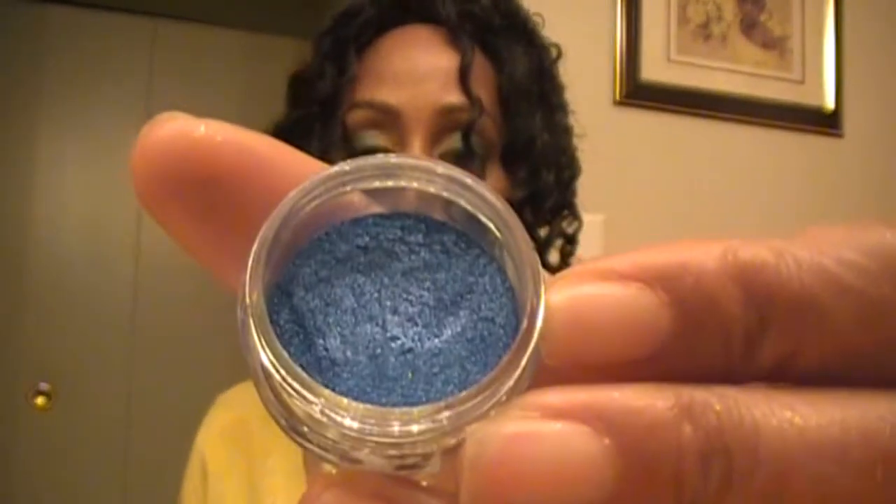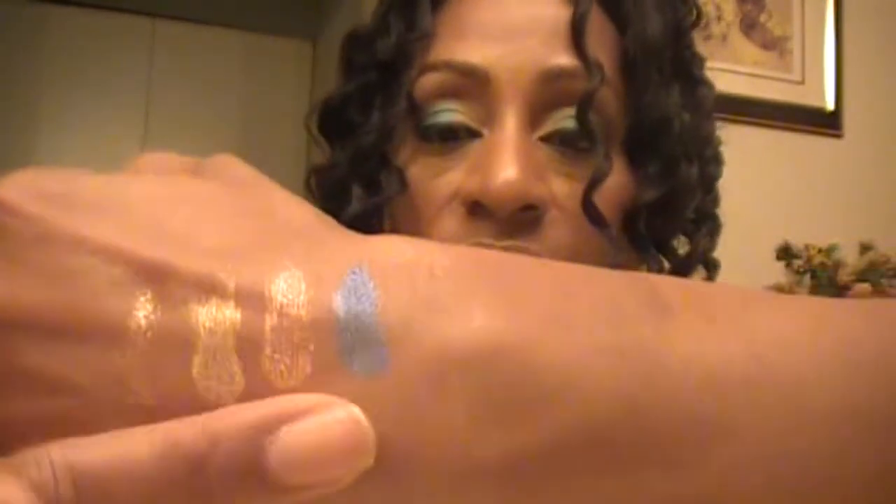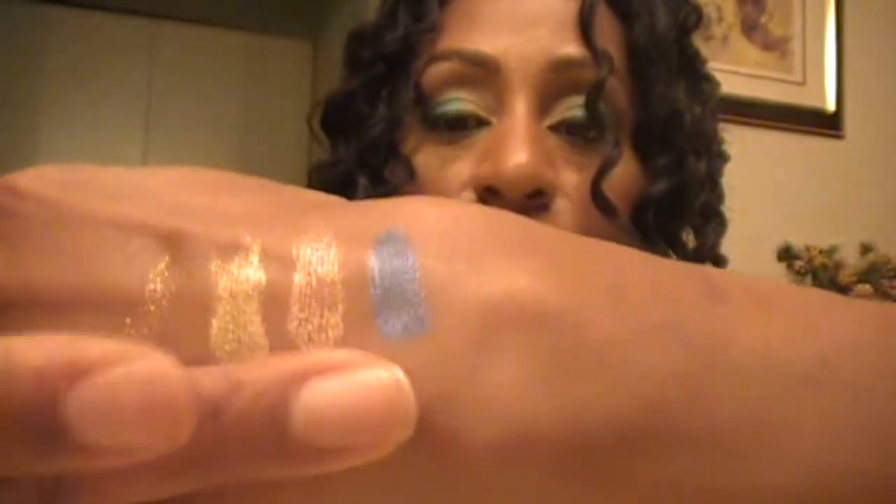Next one is in Sunset Boulevard, and it looks like that. Do a little swatch of that one — and that's like a pinkish coppery color. They're all shimmery, very shimmery. This next one is in Blue Moon, and that's what Blue Moon looks like. It almost reminds me of the Max Reflex glitters. And there is Blue Moon.